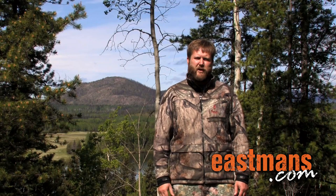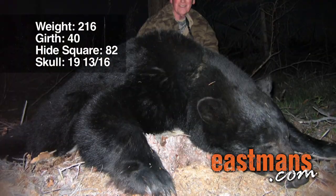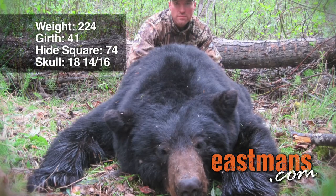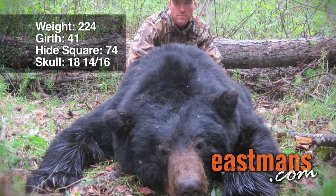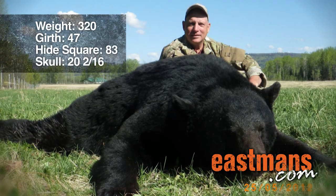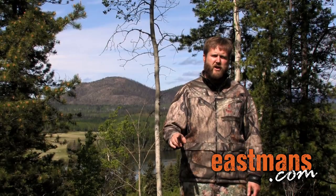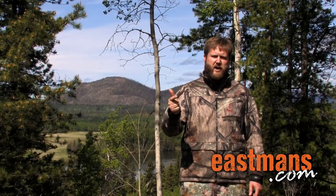Now that we've determined the sex of the bear, we have to decide whether it's a shooter or not. What we're really looking for is bears in the 18-plus category. An 18-inch bear is going to be a good mature boar, but a 19 to 20-inch bear is going to be an exceptional bear, and once you get over 20 you're into the ridiculous category — those are great, spectacular bears. There are three things we're going to look at to determine the size of a boar: the head, the neck, and the body shape.